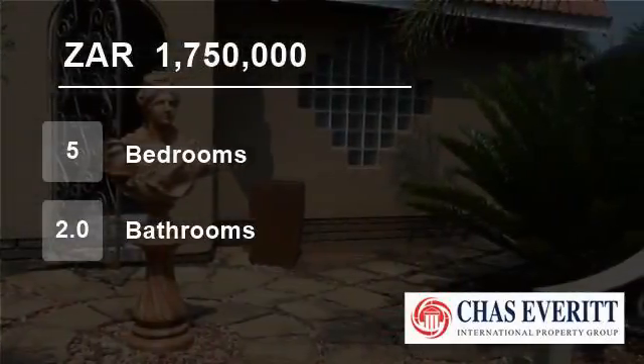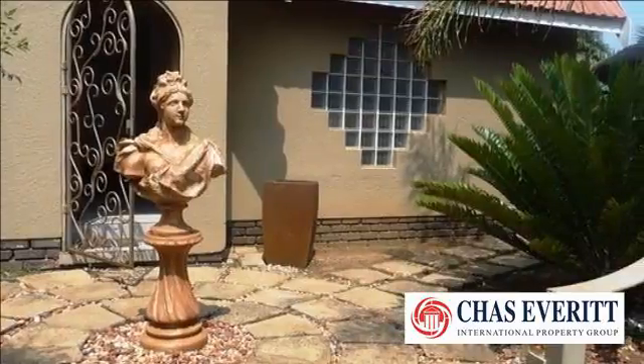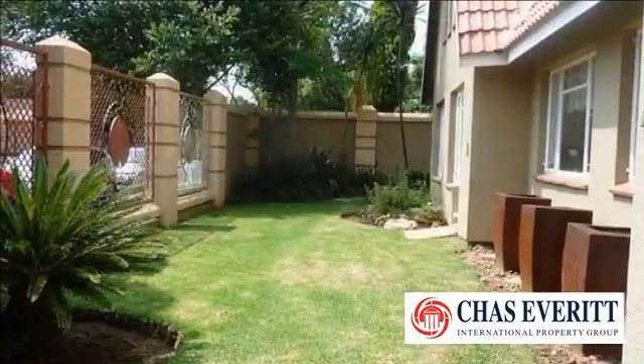Welcome to this five-bedroom house for sale in Mary Eyes Avenue, Kempton Park 1619, South Africa, for R1,750,000.